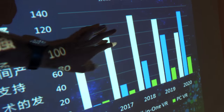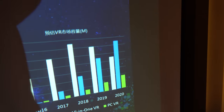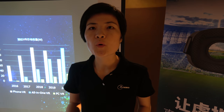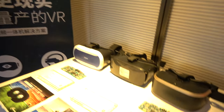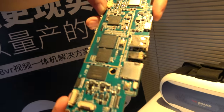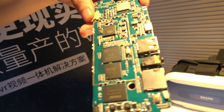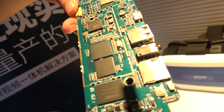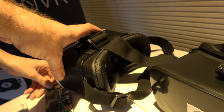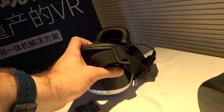We believe the all-in-one will overtake everything else in VR because people want to use VR more frequently, and the all-in-one can better satisfy those requirements. Right here we have the PCB — this is the H8 VR, ready for mass production. Everything is optimized with the necessary ports.